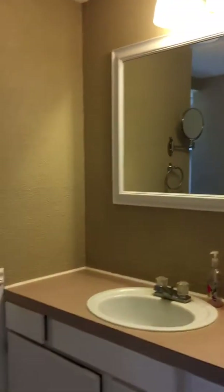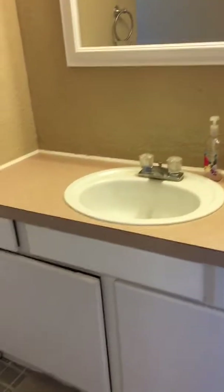Large storage closet here. And the other bathroom, which has not been updated — you can see the cabinet kind of hangs funny.